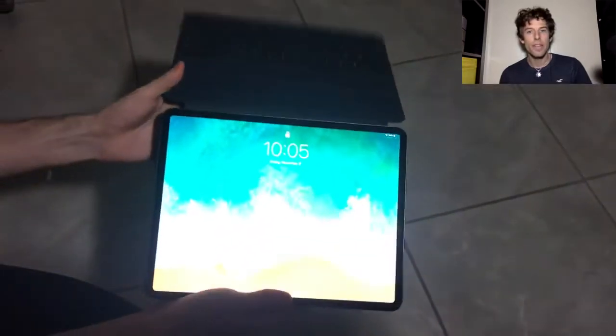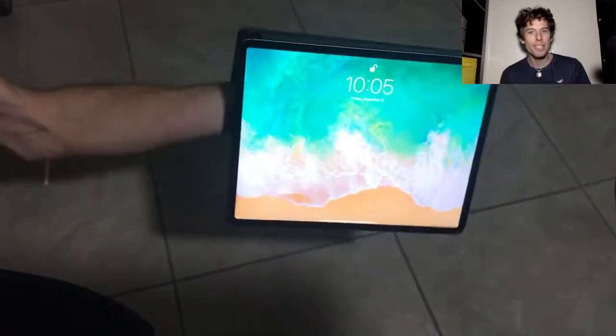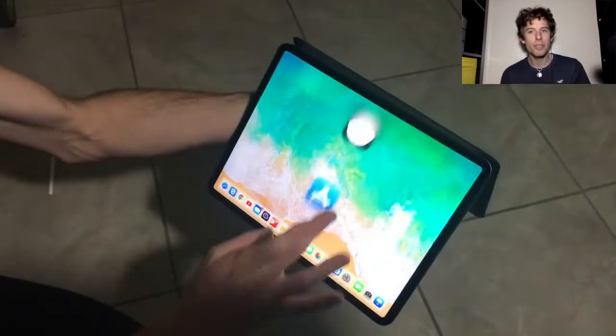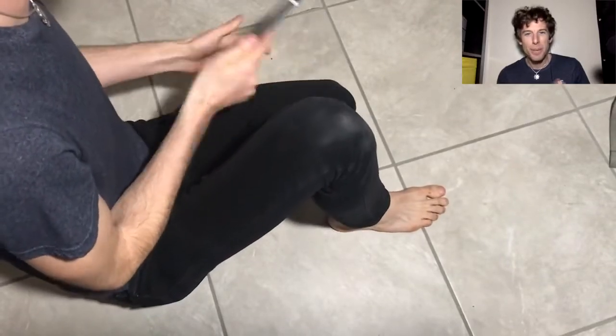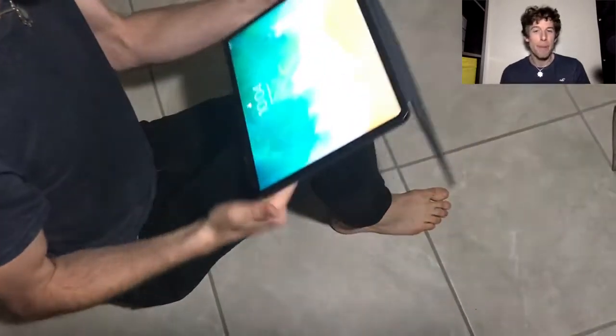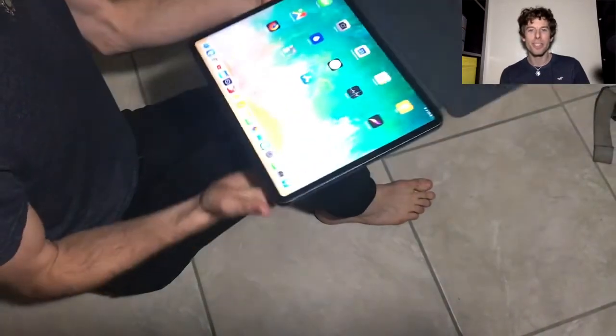The case also allows you to use the iPad when you're standing, which is actually really useful — for instance, it's a great feature when you're doing a PowerPoint presentation. I also really like to use my iPad when relaxing with my back against the wall by resting it over one knee, which is great for watching YouTube videos.